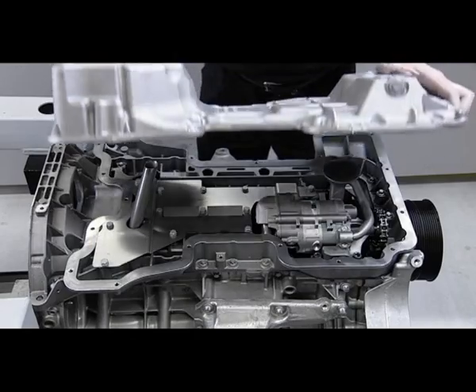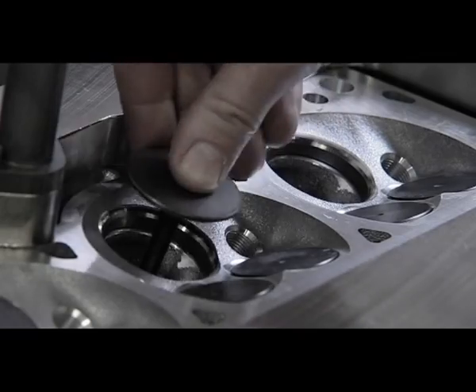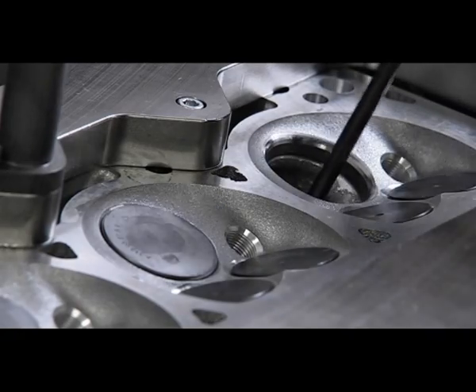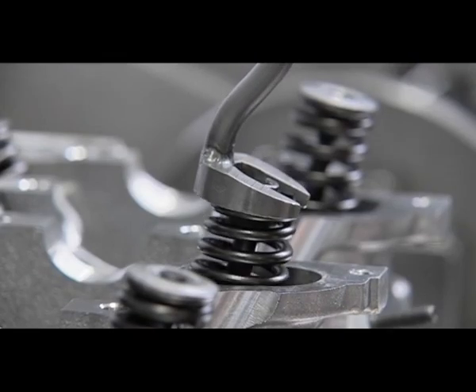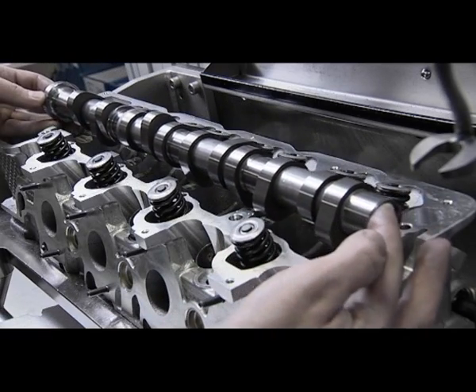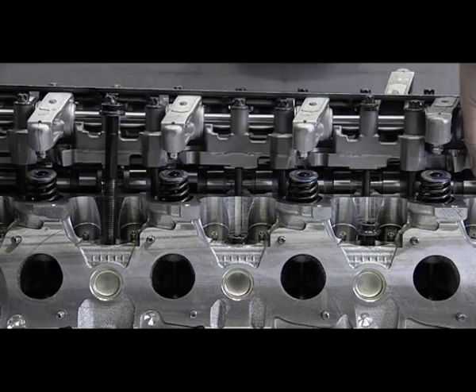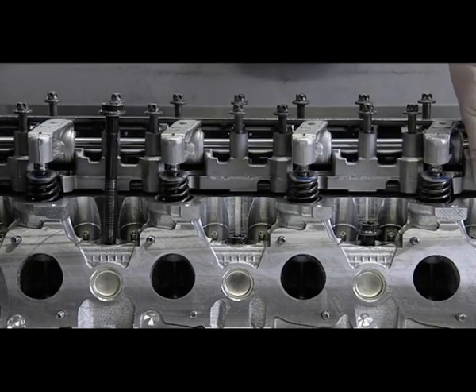The pre-assembly of the cylinder head begins after the installation of the Mercedes-AMG oil pan. The Mercedes-AMG design camshaft offers increased stroke and longer valve opening duration and lift, contributing to the outstanding engine performance.